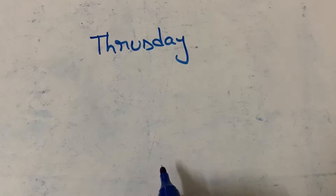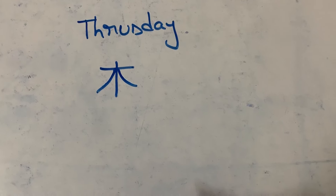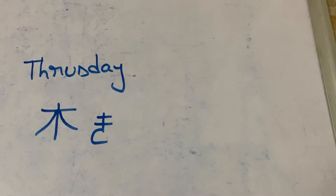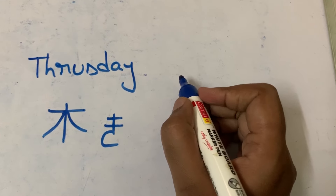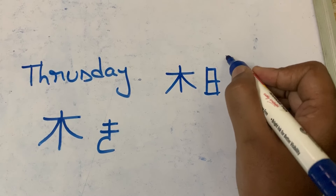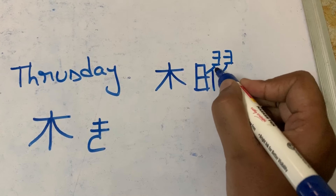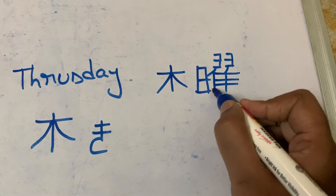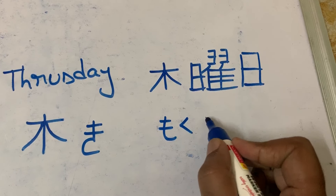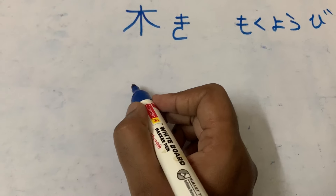Thursday is represented by tree. First stroke, second stroke, third and fourth — we call it as 'ki'. Ki means tree. For Thursday it is 'mokuyobi'. Mokuyobi. Next, for Friday.